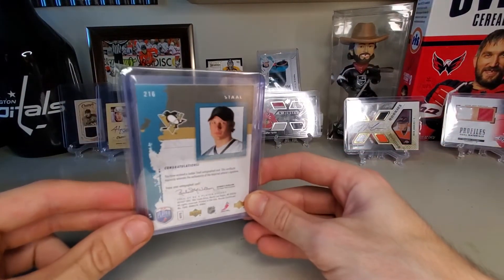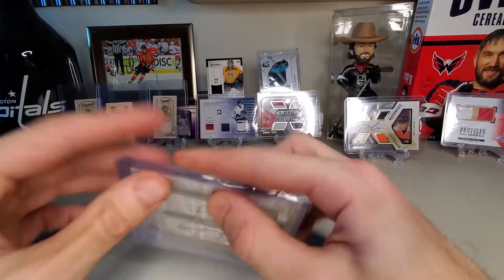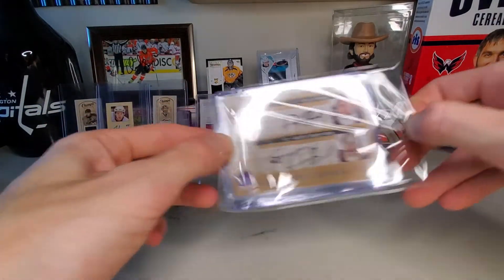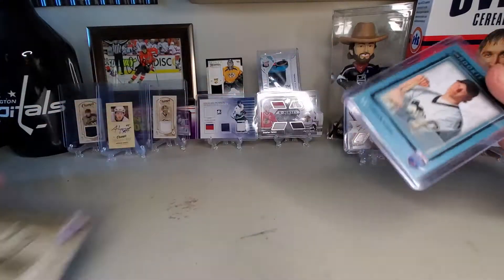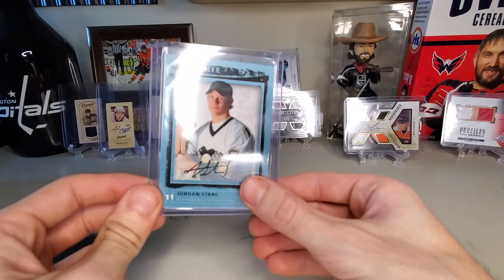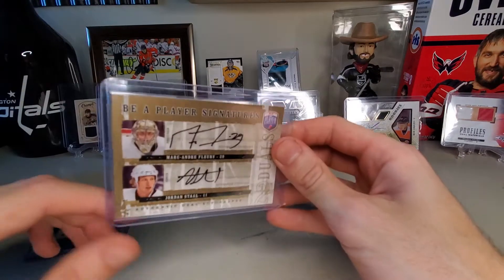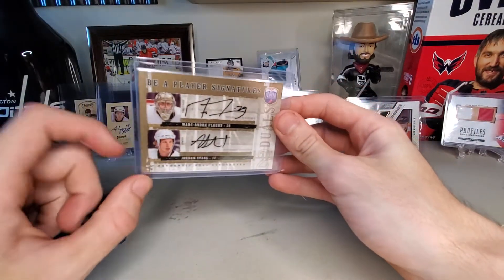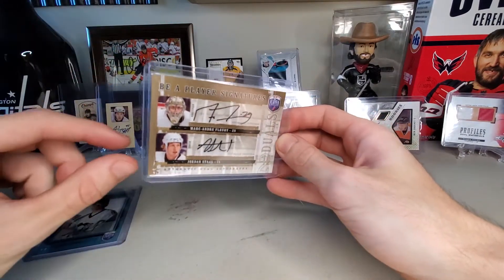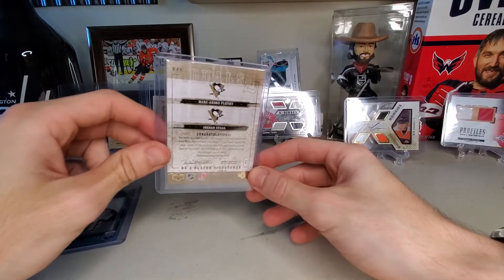We'll start off with that beautiful mug right there - Jordan Stahl. You can see it now. Start off with the rookie Jordan Stahl autographed. And here it is: Marc-Andre Fleury, Jordan Stahl dual auto. It's not from Fleury's rookie year - a few years after. I want to say this is a 2006, 06-07 Be a Player hockey.